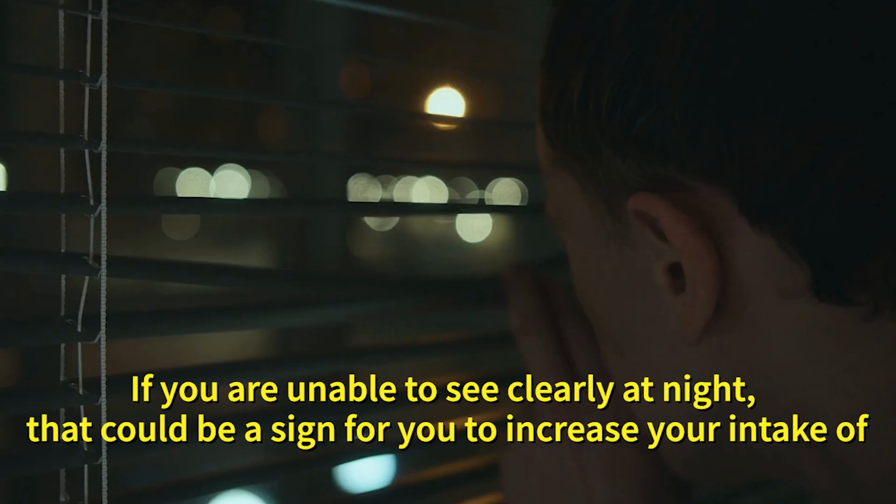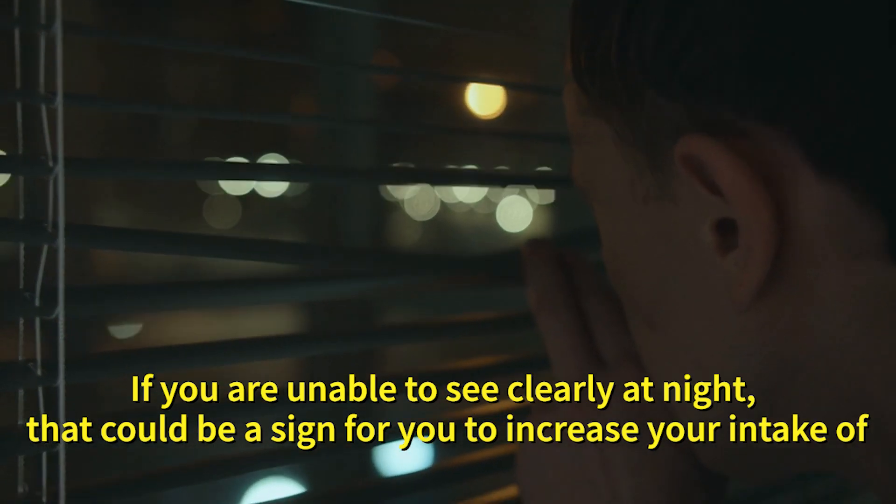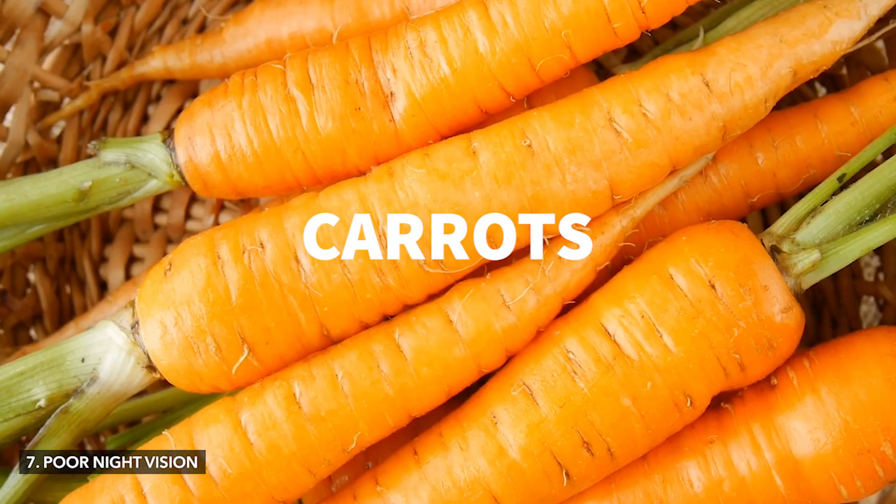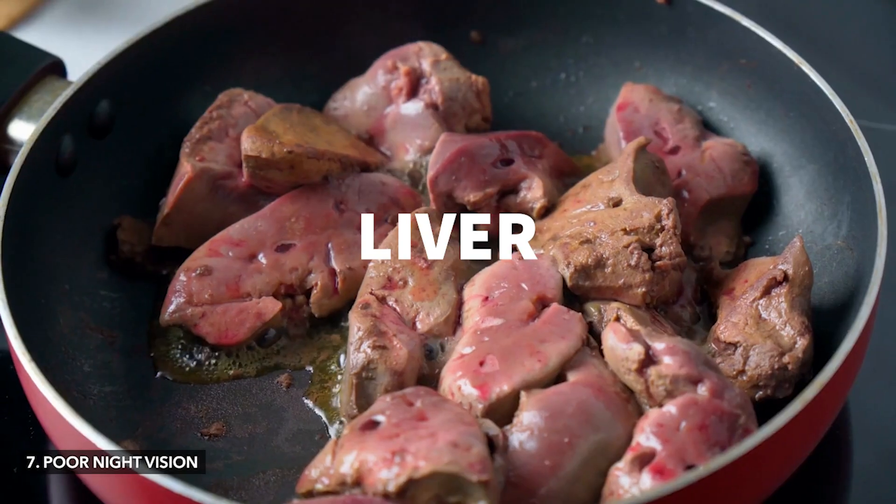Number seven: poor night vision. If you are unable to see clearly at night, that could be a sign for you to increase your intake of vitamin A through foods like carrots, sweet potatoes, leafy greens and liver.